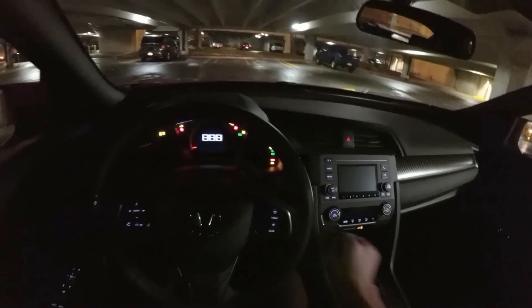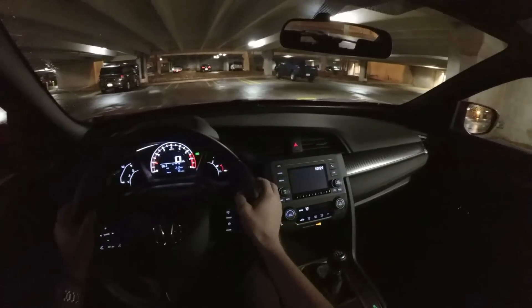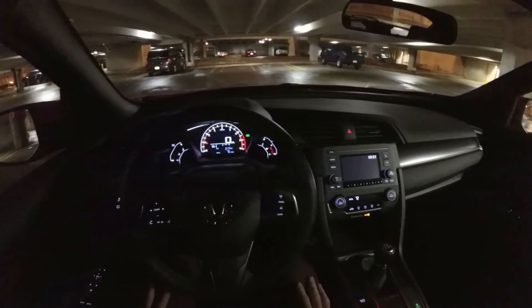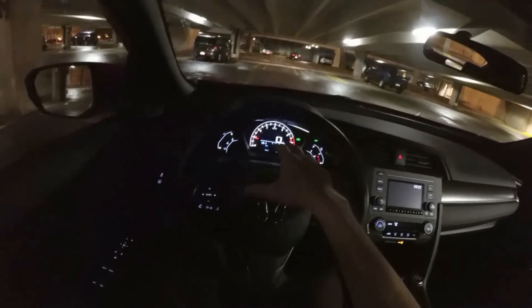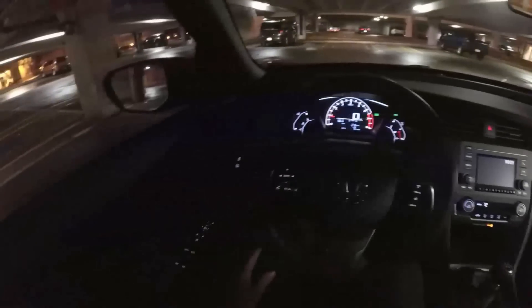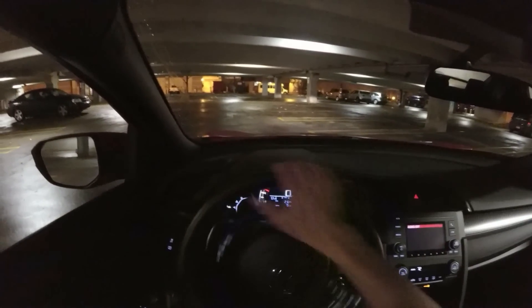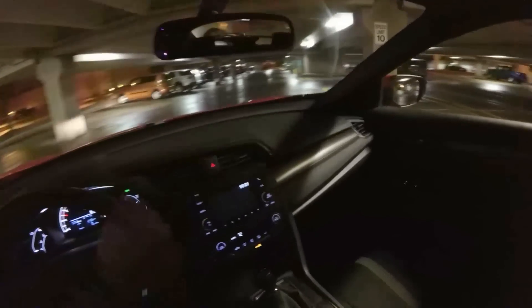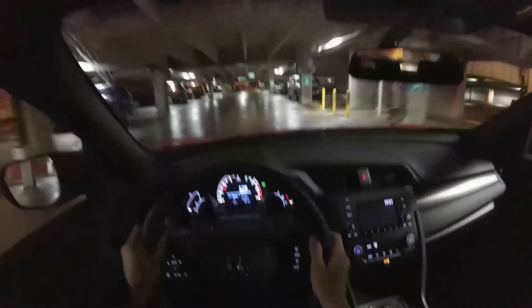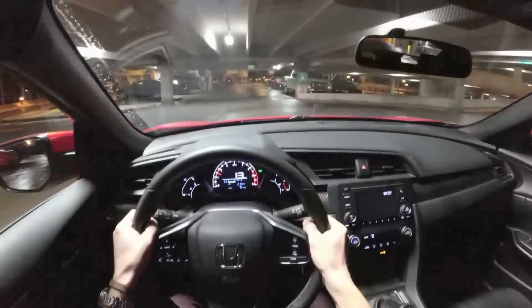One thing you notice when getting in is Honda's kind of decided to simplify their interior a little bit - you only have one dashboard readout, no multiples going on, which I think is nice. You can only get the manual transmission in the base model, so there's no leather seat option - these are cloth seats, which I don't really have a problem with. I kind of prefer cloth seats anyway; they keep you held in there a little bit more firmly.